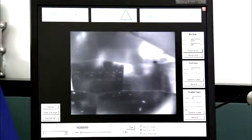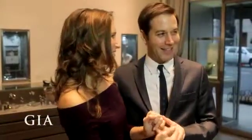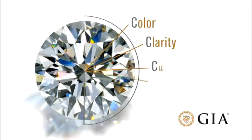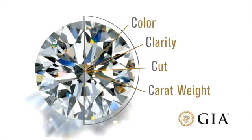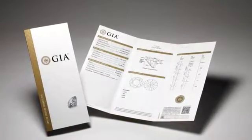The act of choosing your diamond should be exciting and enjoyable. Just keep all the Four C's in mind — color, clarity, cut, and carat weight — and be sure to always ask your jeweler for a GIA report: your ultimate assurance of your diamond's quality.